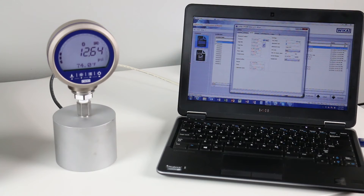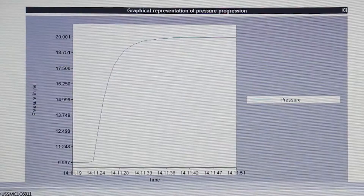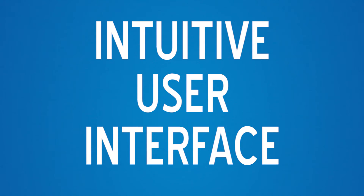No wires are necessary for data logging or configuring the device thanks to WIKA Wireless. Simply download the app or WIKA Cal for a complete solution. No manual, no datasheet, no problem.